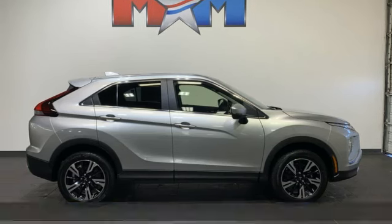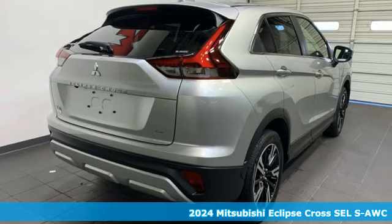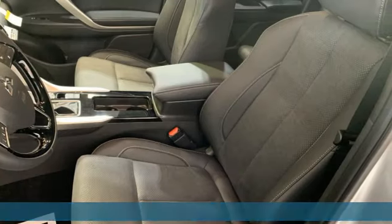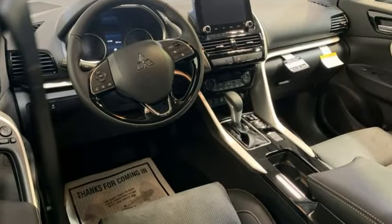It's a new 2024 Mitsubishi Eclipse Cross. This striking compact crossover is perfect for those who love the look of success. And get ready for an impressive combination of features — including an intercooled turbo inline four-cylinder engine and front heated leather bucket seats.